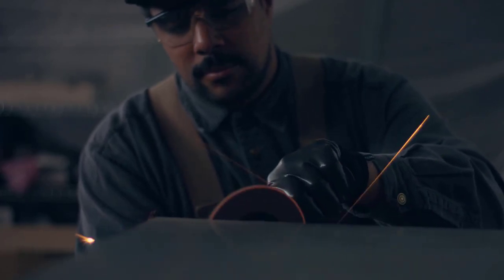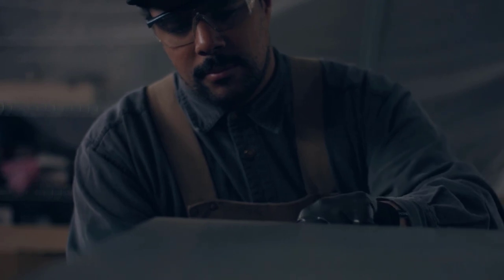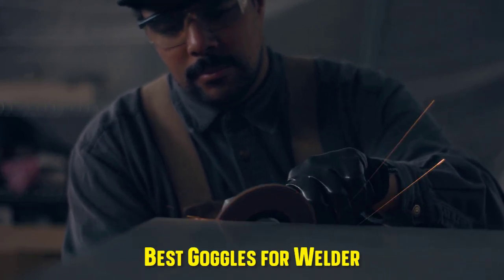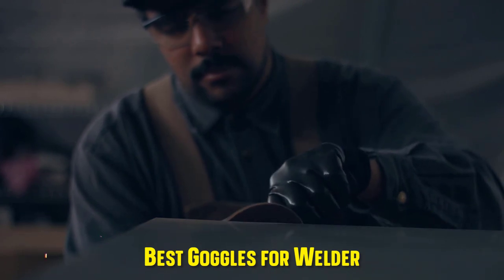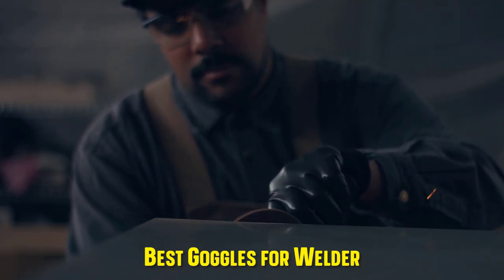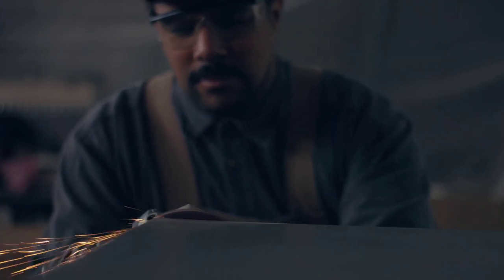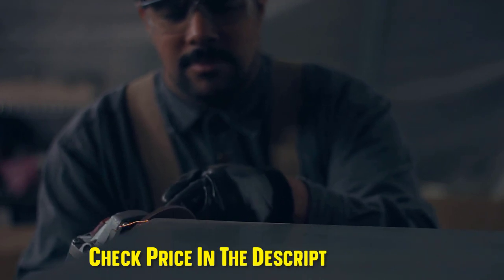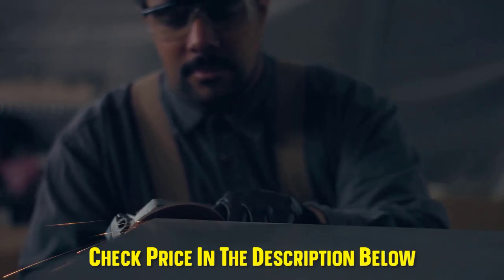Hey guys! In this video, we are going to be checking out the best goggles for welders you can buy right now. We made this list based on our personal opinion and hours of research. We have listed them based on the type of features and price. We have included options for every type of user. If you want more information and updated pricing on the products mentioned, be sure to check the links in the description below. So let's get started with the video.